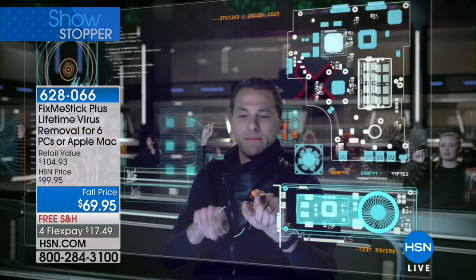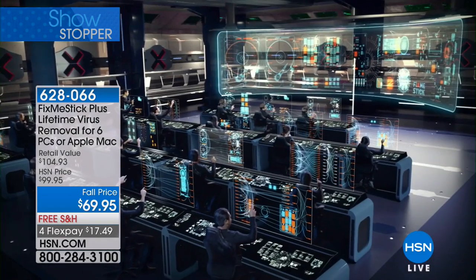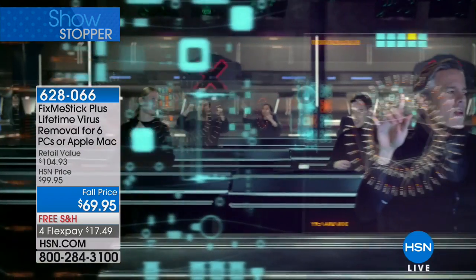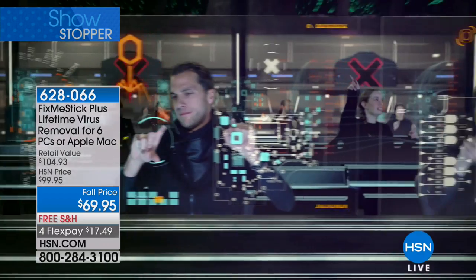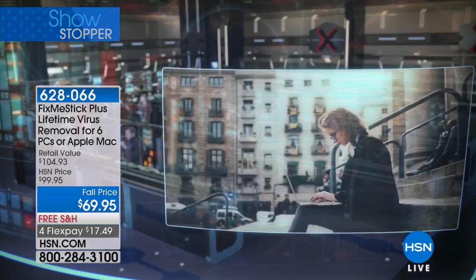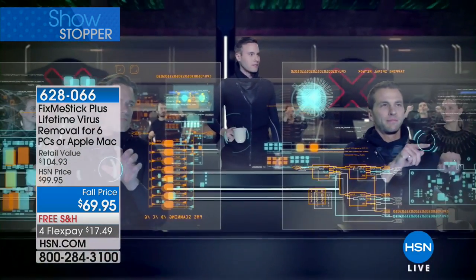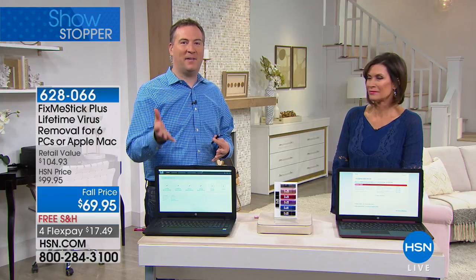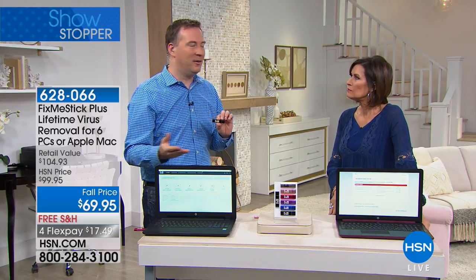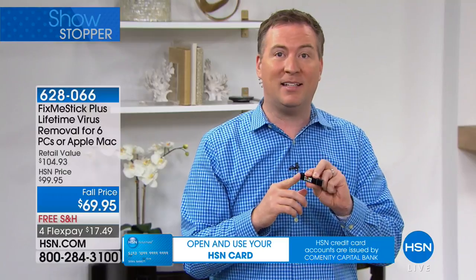Fix Me Stick contains three independent scanners and connects to more in the cloud for fast, effective detection of the latest threats. Today's viruses sabotage the computer they infect like a burglar who deactivates your security system. Because it connects to the internet, it's always up to date. Traditionally with antivirus you're relying on one company, but Fix Me Stick teams up with up to 10 different scanning companies.